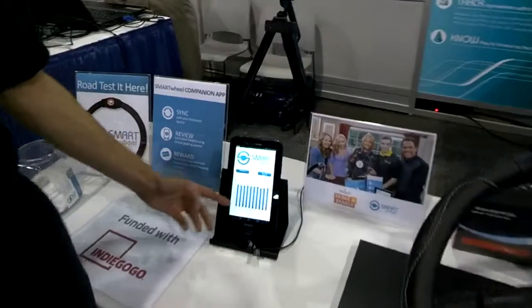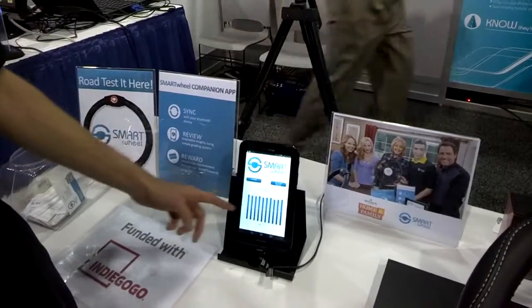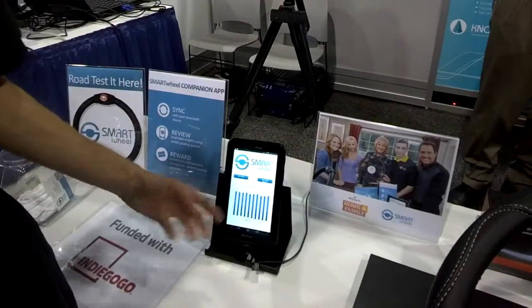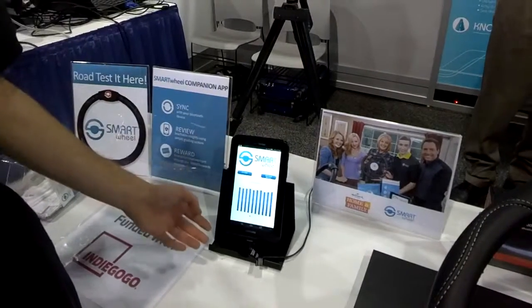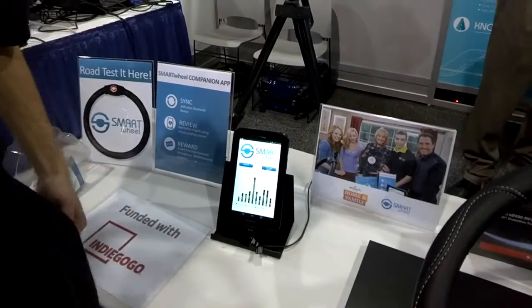You can also track your driving grade over time. Each of these bars is an individual day, so you can start tracking and see if there's a trend going. And if you really want detailed information, these are the individual events that happen on each day of the device being active.